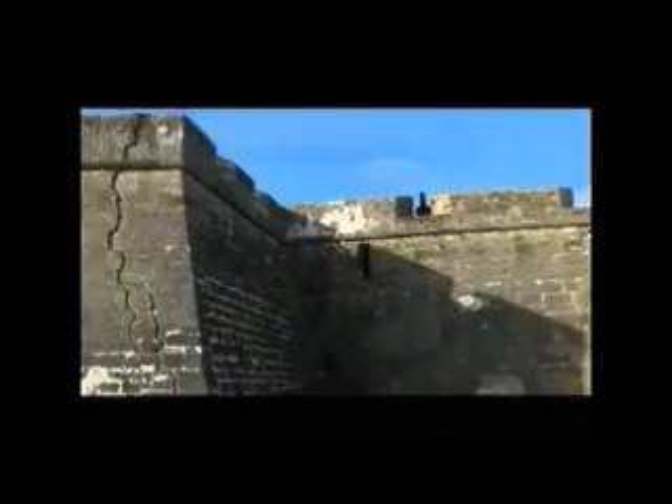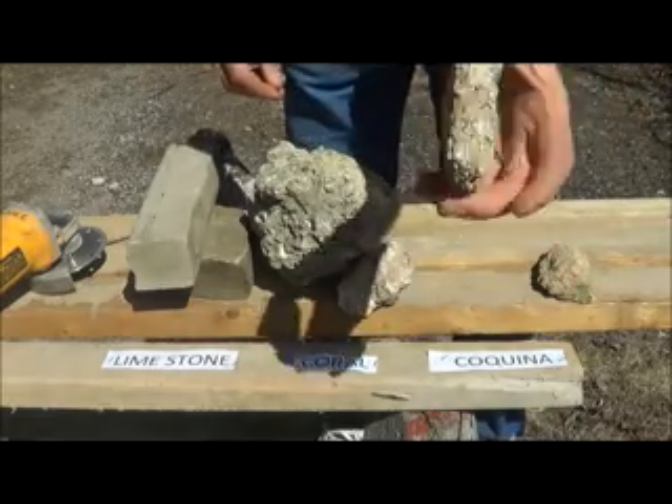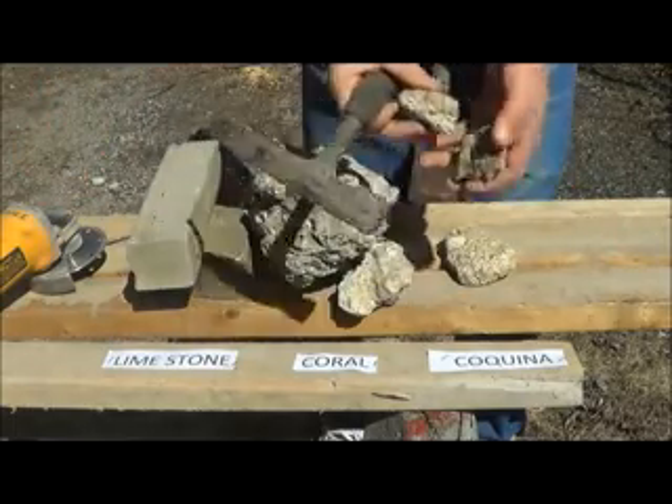A little bit more about coquina: you can see all it is is basically seashells packed real tight together, and they quarried this and built this whole fort out of it. You can see the seashells in there — it's very easy to break and falls apart easily.